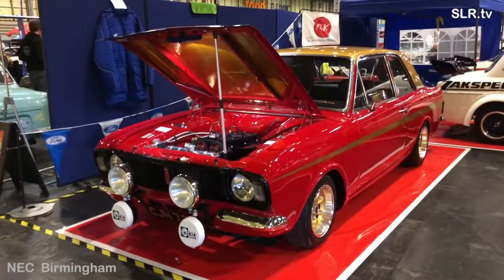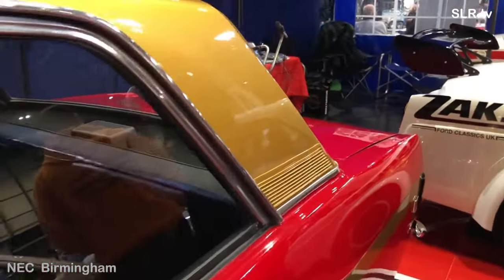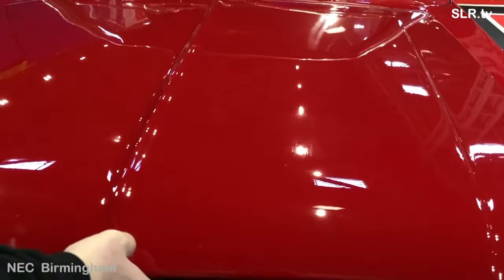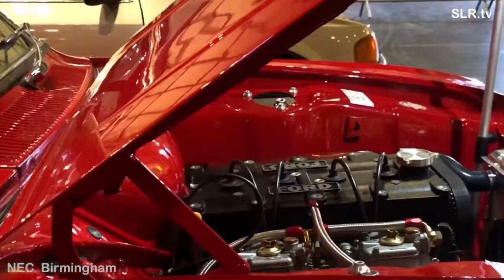Also fitted are a Retro Ford ZTEC conversion kit, Type 9 gearbox, Wilwood brake conversion, Wilwood master cylinder, Retro Ford coilover conversion, Retro Ford 2-inch Nord rear leaf springs, Facet fuel pump, and battery relocation to the boot along with the washer bottle.